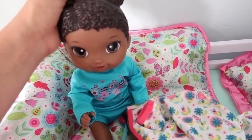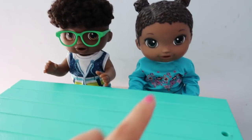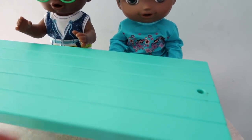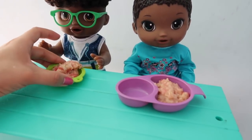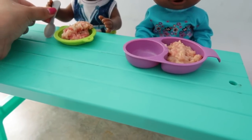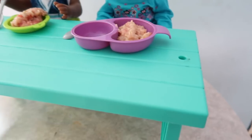So after breakfast, we're going to take you to gymnastics class, right? Yay! Alright guys, so here's Franklin and Jasmine. Here you go Jasmine, here's your bowl. Thank you. You're welcome. Here's your spoon, Franklin. And here's a spoon for you, Jasmine. Thank you.